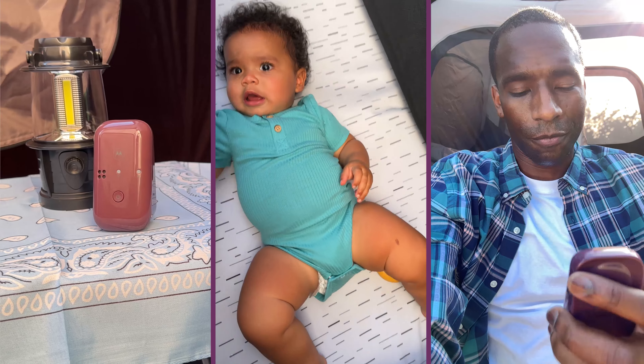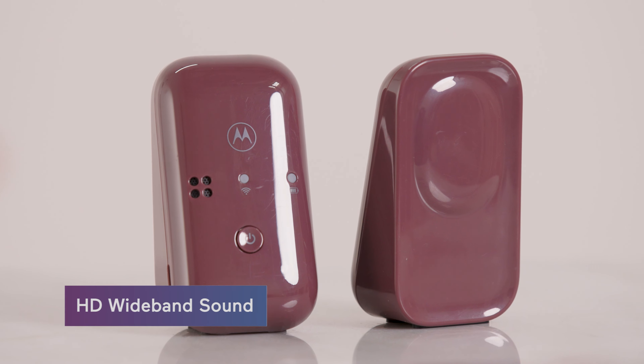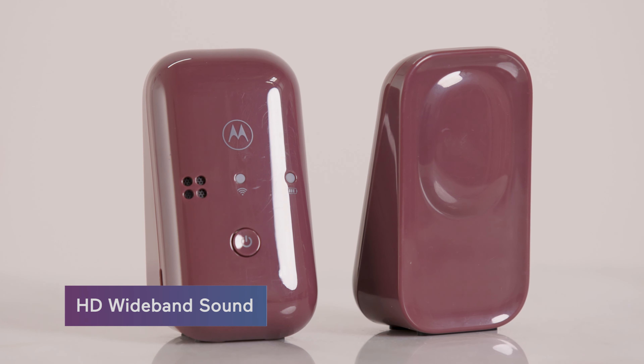Now, hold up — audio only? How does that even work? Well, with crystal clear sound you can hear every coo and cry up to 1500 feet away. The PIP 12 Travel has HD wideband sound, which is a fancy way of saying that it's easier for you and baby to hear and easier to recognize voices.